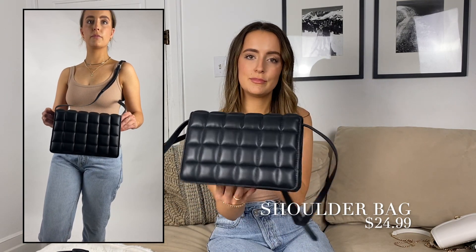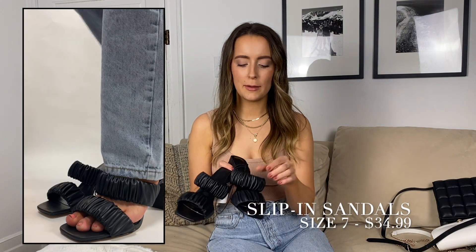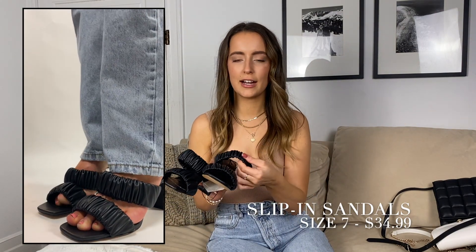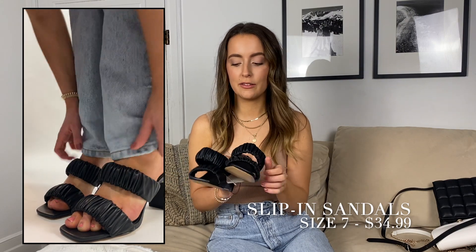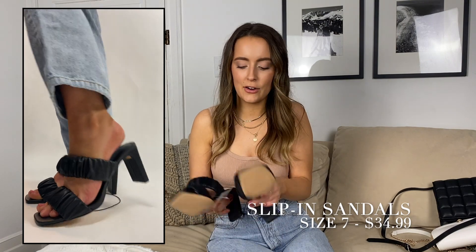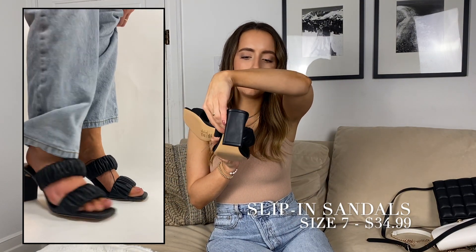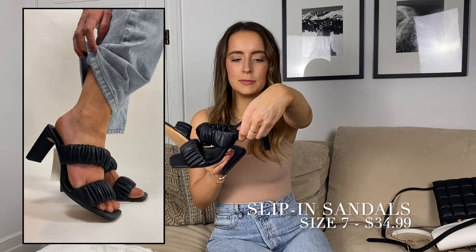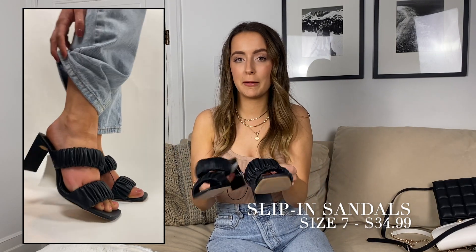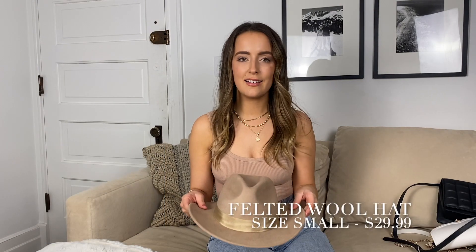I also got these shoes. The straps are super cute — they're stretchy and kind of puffy. They're also really comfortable; I'm not saying you'll walk miles in them, but they're definitely comfortable for a night out. The heel is fun and interesting too — it's more of a thin block heel. These are cute and perfect for warmer weather.